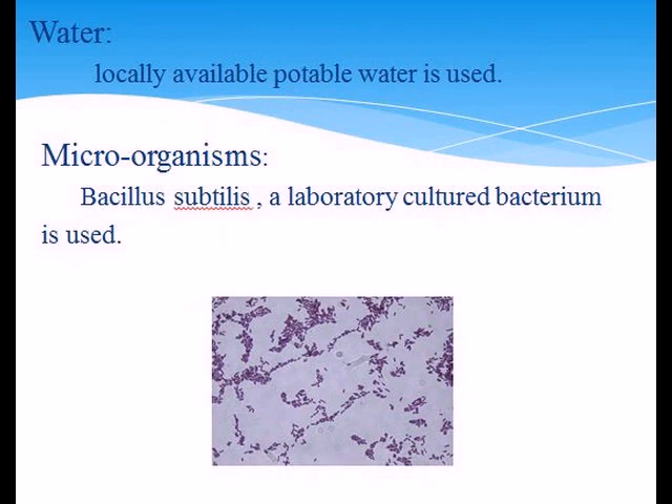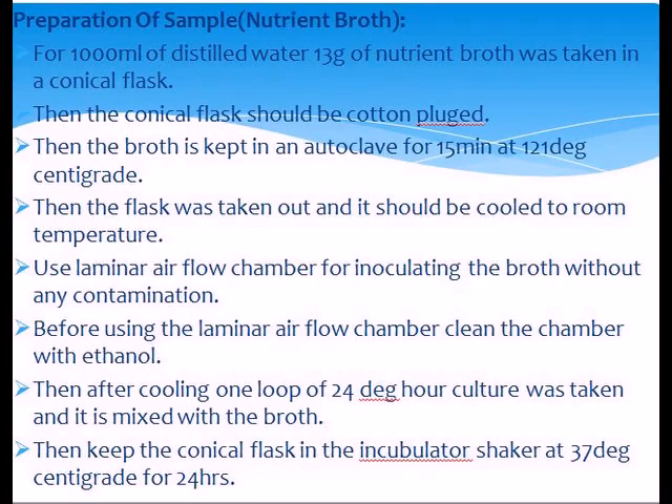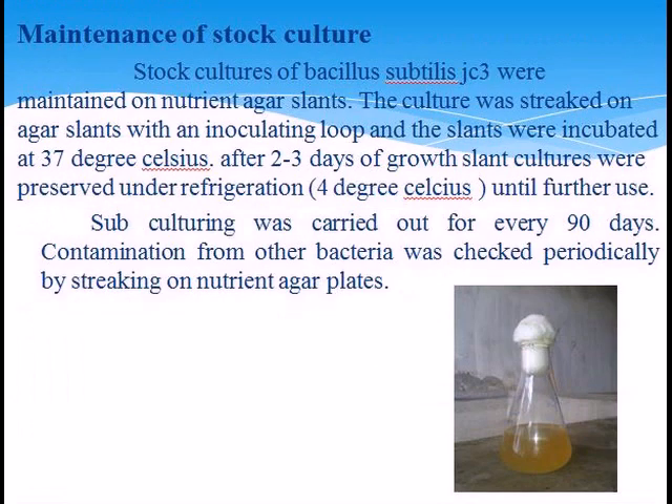Preparation of the sample: for 1000 ml of distilled water, 30 grams of nutrient broth was taken. Then the plasma was taken out and cooled to room temperature. Maintenance of the stock culture: stock culture on nutrient agar plates; two to three days of growth were preserved under refrigeration.